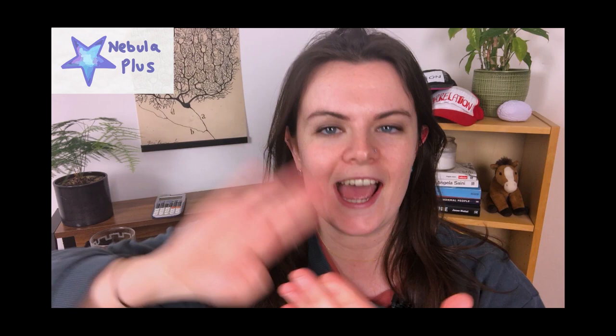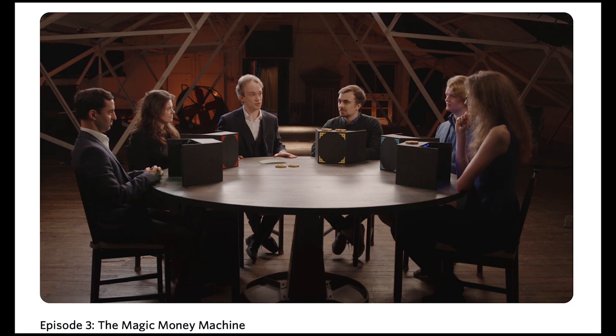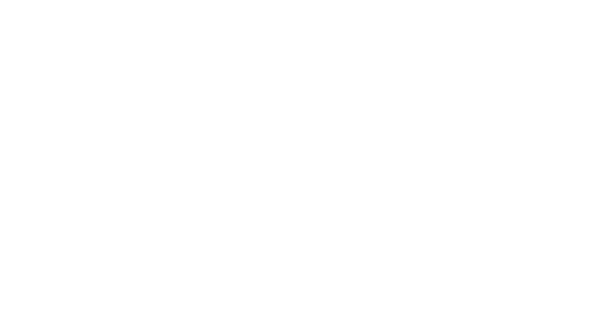In my extended Nebula version of this video I'm talking about what NGS and GME — Game Stonks — have in common, plus keeping your genetic data safe and sussing out the bacteria in your gut. There's also totally original content you can't get on YouTube, like me explaining why I love the Pokémon theme song or competing for money in a game show hosted by Tom Scott. And we at Nebula have partnered up with a streaming giant — CuriosityStream.